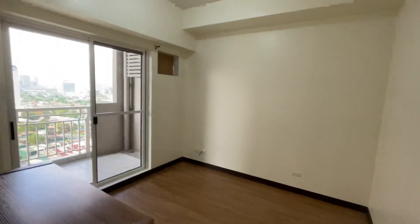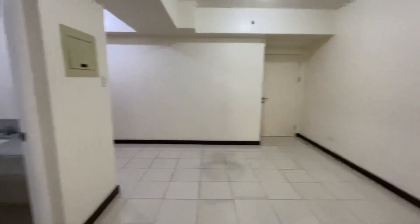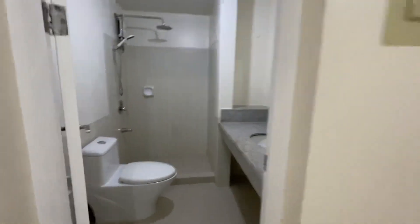This bigger bedroom can fit a queen or a king-size bed. Again, the smaller bedroom, the living room, dining, bathroom.